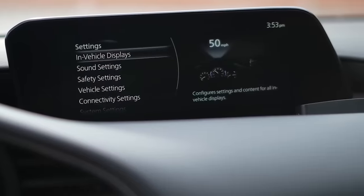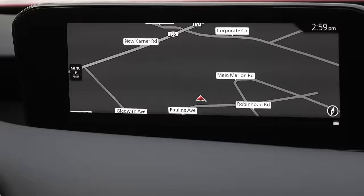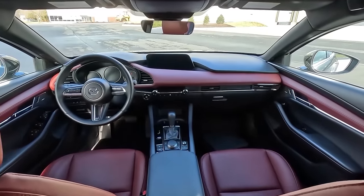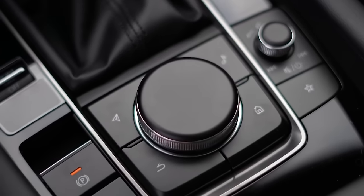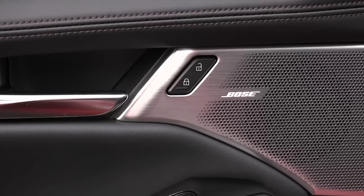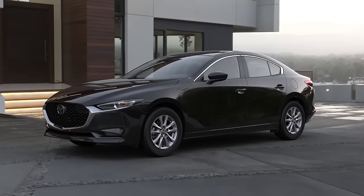In contrast, the 8.8-inch infotainment display that comes standard on the 2023 Mazda 3 seems larger than it actually is, thanks to a finely-made bezel that floats between two dashpads resembling pillows. The technology is simple to use and only needs a rotary knob positioned on the console. Apple CarPlay and Android Auto capability are standard, but a 12-speaker Bose stereo system and Sirius XM satellite radio cost extra.